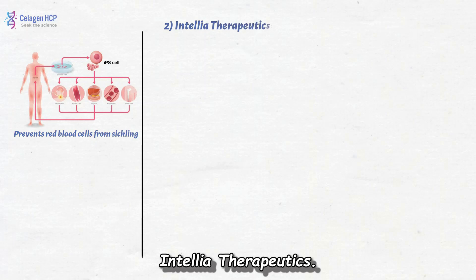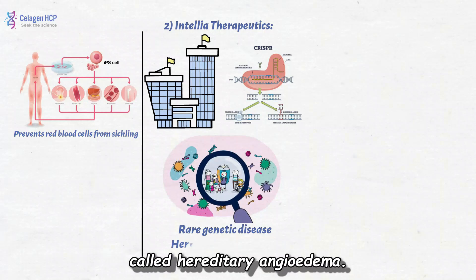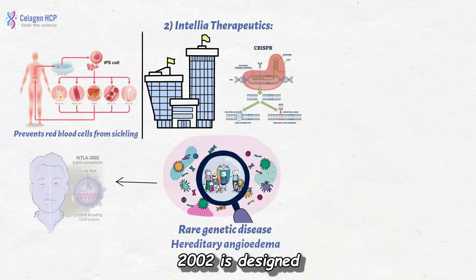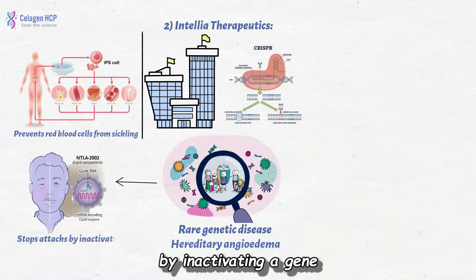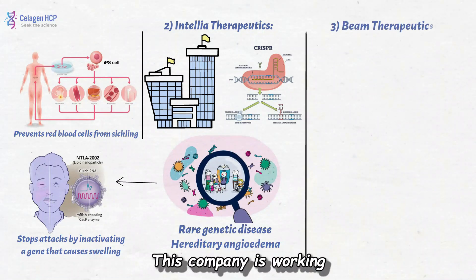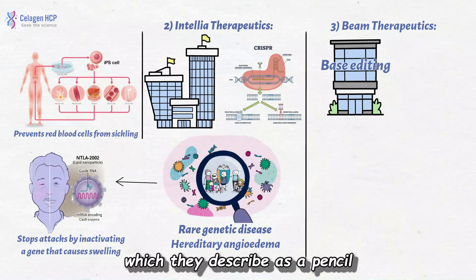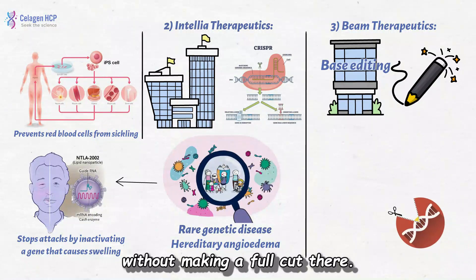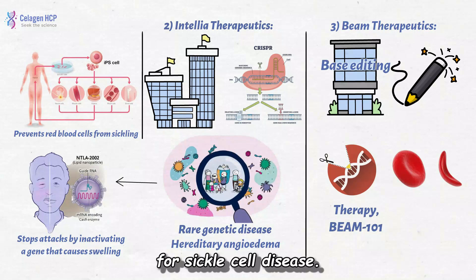Intellia Therapeutics is using CRISPR to target a rare genetic disease called hereditary angioedema. Their therapy, NTLA-2002, is designed to be a one-time treatment that stops attacks by inactivating the gene that causes swelling. Beam Therapeutics is working on a new type of CRISPR called base editing, which they describe as a pencil that can change a single letter of the DNA without making a full cut. Their therapy, BEAM-101, is in clinical trials for sickle cell disease.